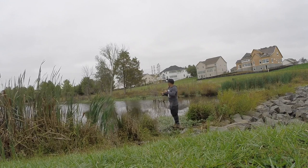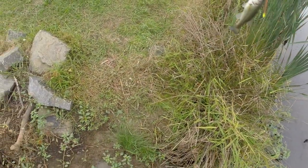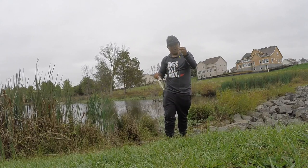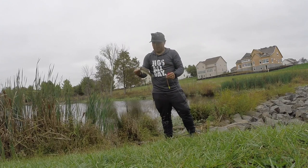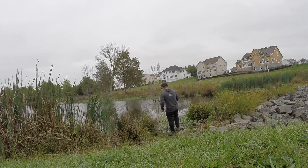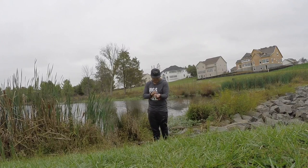Fish on! Stay low, stay low. I'm gonna skate this fish in. Second fish of the day, second fish on the drop shot rig. Switched up the worm — using a natural brown chartreuse tip trick worm. Fish are getting smaller but a fish is a fish. That was a horrible fight, skated that fish in, but oh well.